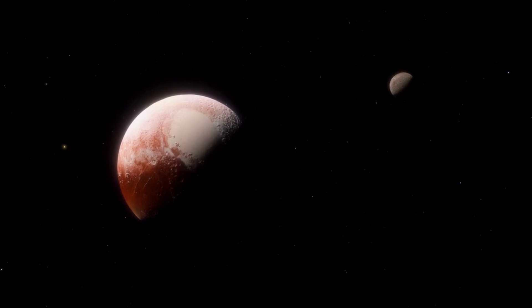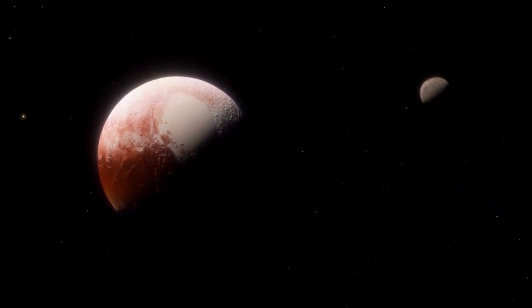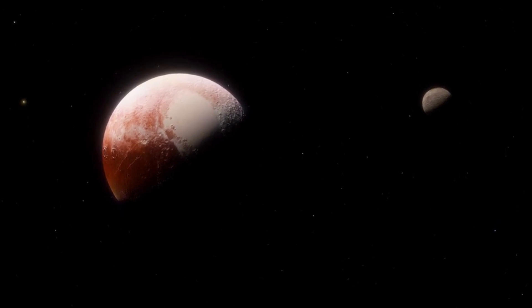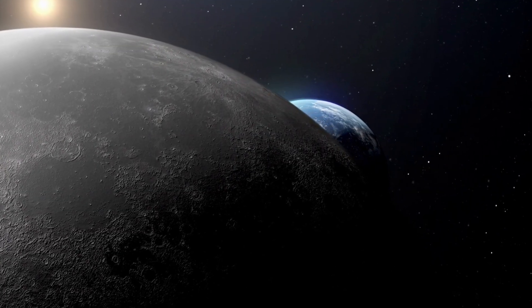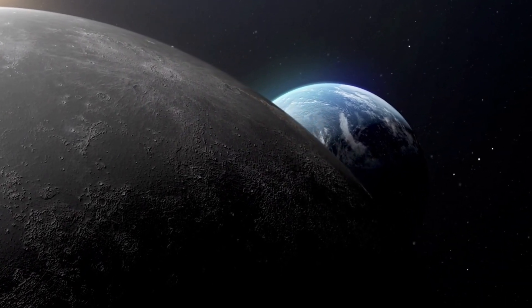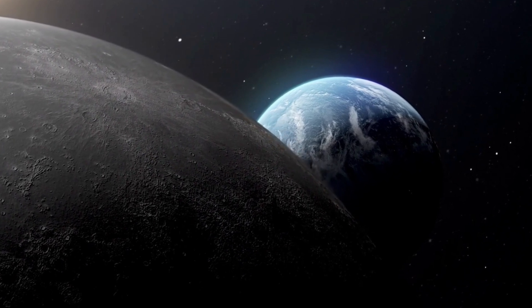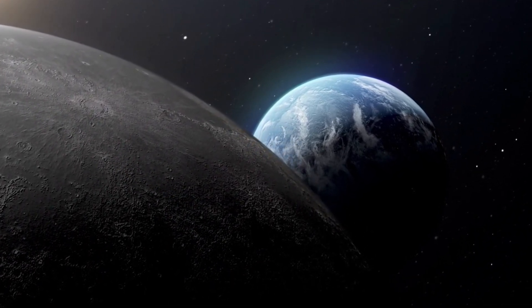Yet, with the right tools and the right spirit of exploration, we might just catch a glimpse of our home even from the distant reaches of Pluto. Our journey through the cosmos gives us a new perspective, a humbling reminder of our place in the universe. We are but a speck in the grand tapestry of the cosmos, a pale blue dot in the vast ocean of space.